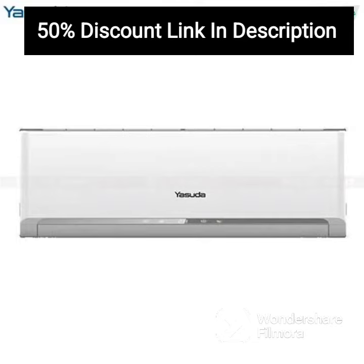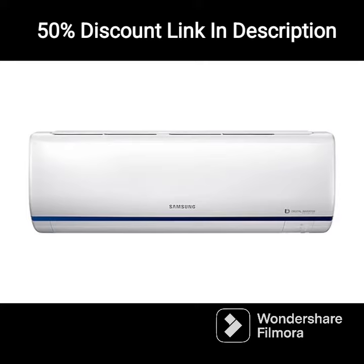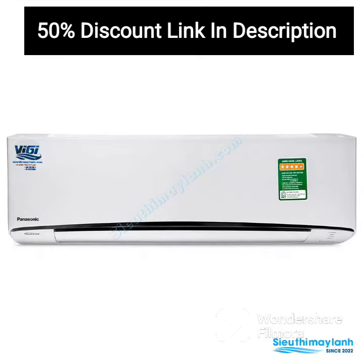The AC has a modern and stylish design with a white finish that complements any interior decor. It also comes with a LED display and a remote control that makes it easy to control temperature and other settings from the comfort of your couch.